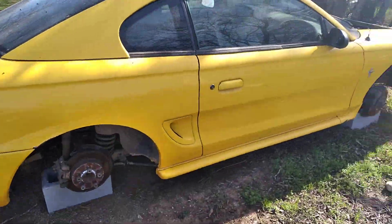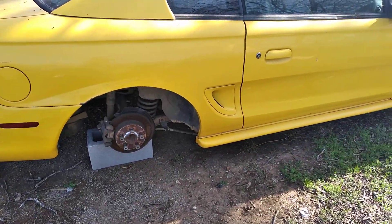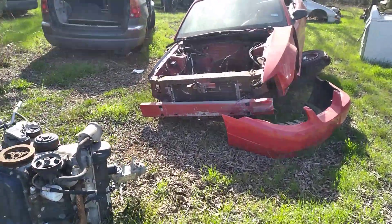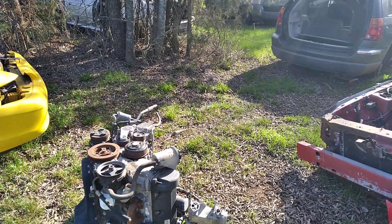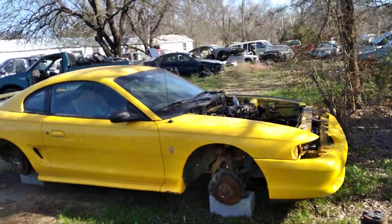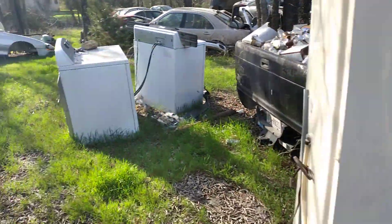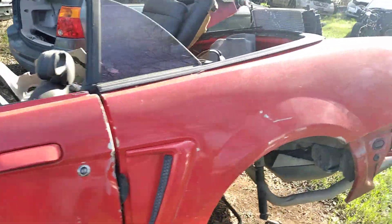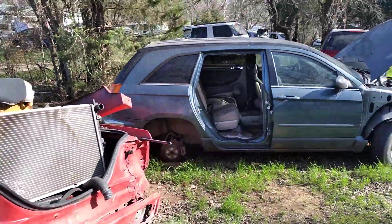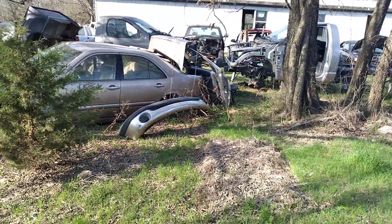There's another Mustang here, and one back there. On a V6 there's four converters; on a GT there's six. Those things are worth about a hundred dollars each — so four hundred dollars for that one, six hundred dollars for that one. I give a hundred dollars for the car, six hundred in converters, so I'm up five hundred plus all the parts I sell off of it. If you've got the property, it's a good business to be in.